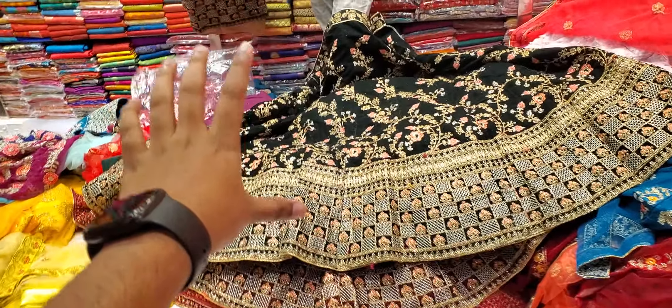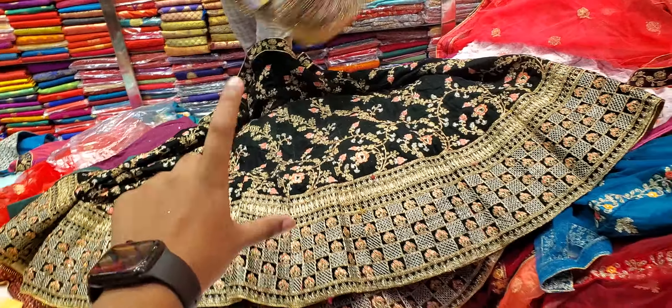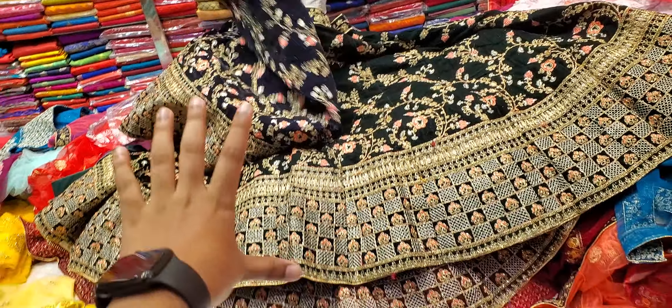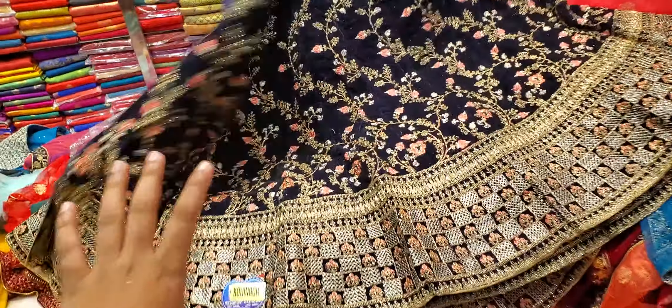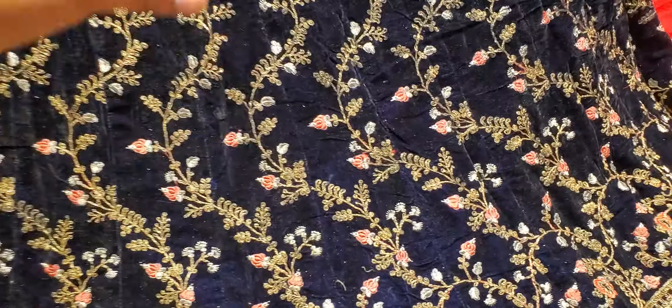So the bottle gain is not bad. We have 10 to 50 dollars. So this is a bottle gain color — it's a very beautiful color. It is black.